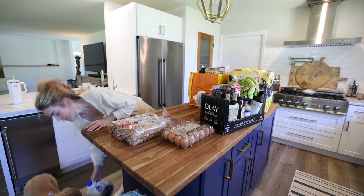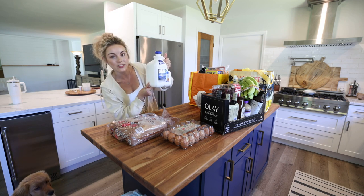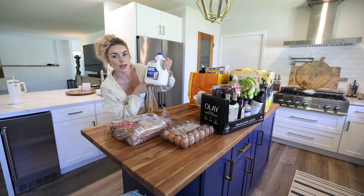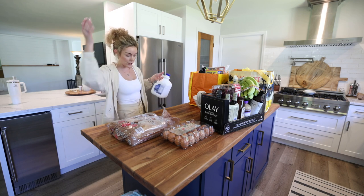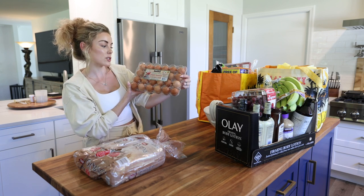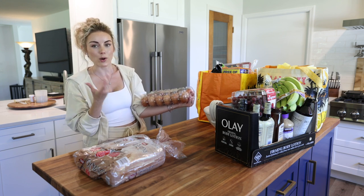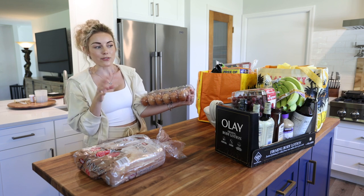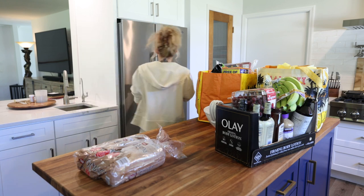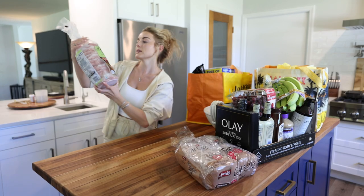The first thing I'm going to put away is a gallon of lactose-free 2% milk — super exciting starting off with a big one here. Next I need to get in the fridge are my eggs — these are the organic free-range eggs. It's crazy to see the price difference in groceries from Hawaii to Florida; eggs and milk are definitely a little bit cheaper here. I'm going to have to relearn how to organize my fridge.